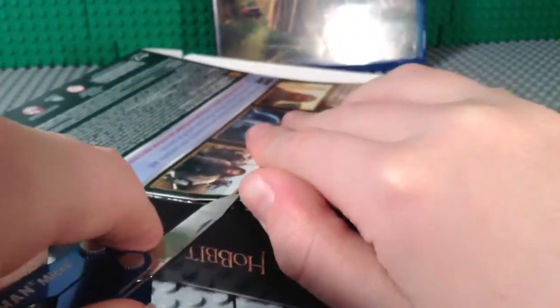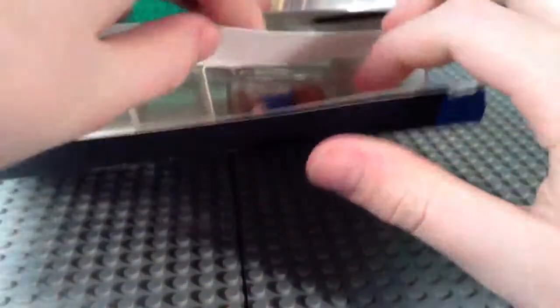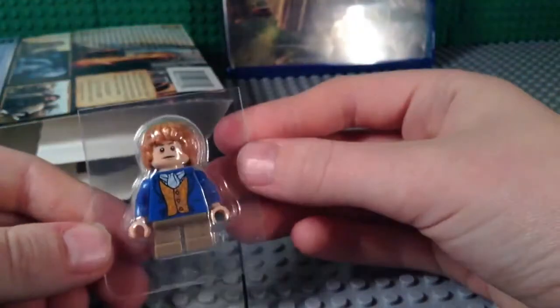Looks like I'm going to have to open the other side as well. Where's Bilbo? Oh, as you can see he's right in there. Here he is in the packaging — I'm going to pull him out.